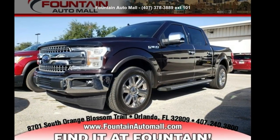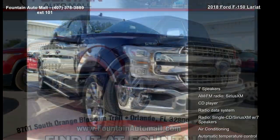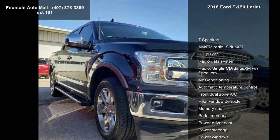Imagine yourself in this Ford 2018 F-150 Lariat. If you are looking for a first-rate auto, this one could be yours today.